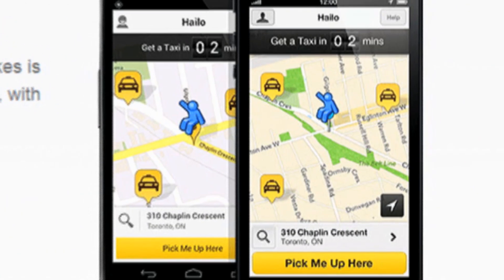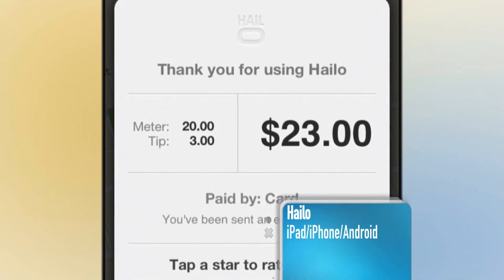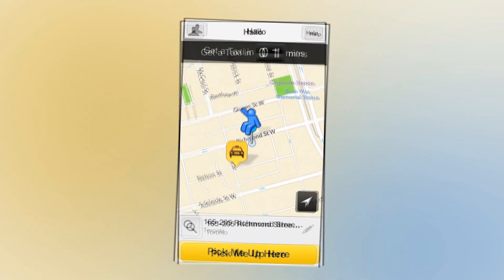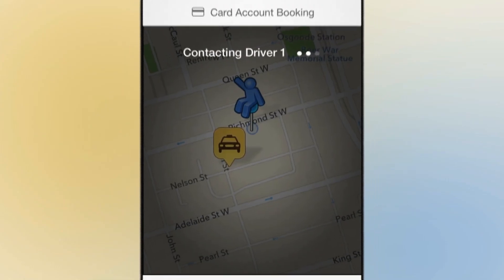All you have to do is download the app and sign up for a profile. You'll need to enter your credit card information when you do so, so that the app can charge you when you order a cab. Once you open the app, the GPS function will find your location. Just click 'pick me up here' and the app will hail a cab for you.